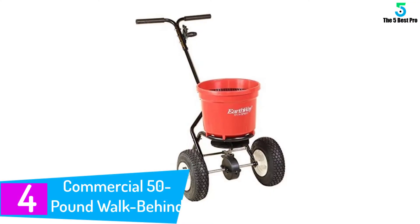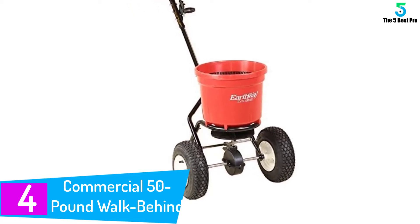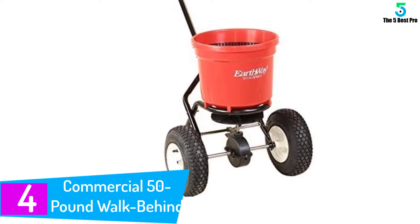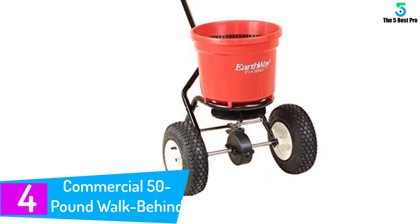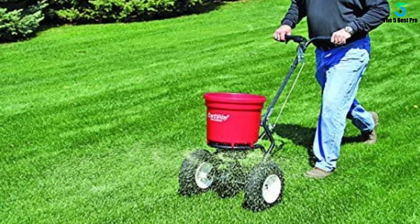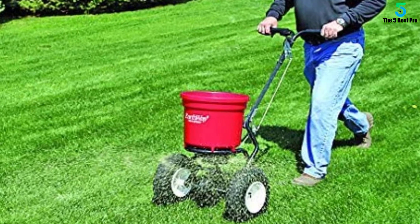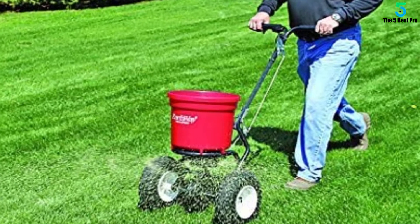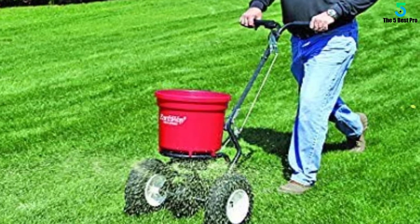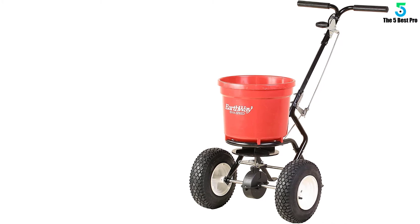At number 4: Commercial 50-pound walk-behind broadcast spreader, garden seeder, salt spreader. The Earthway 2150 Commercial makes spreading fertilizer, seed, salt, and other products easy. It's a heavy-duty walk-behind spreader and easy to operate. What's more, it has a respectable capacity of 50 pounds. This gives it good coverage and also suits it for residential and commercial use. Besides, it doesn't jam easily and also spreads evenly.